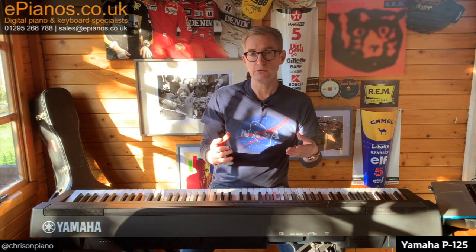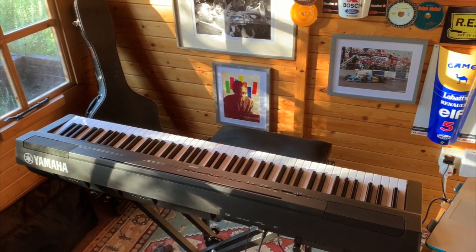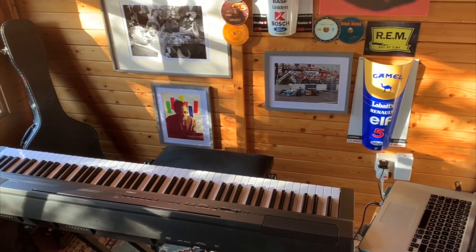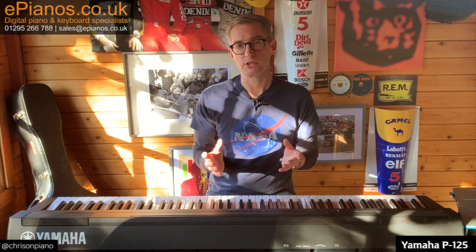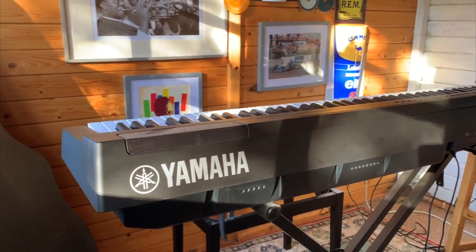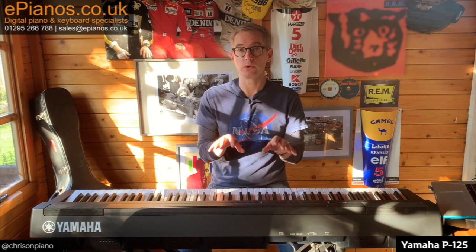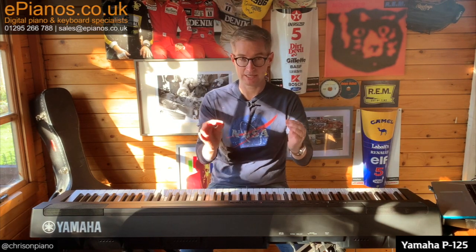If you or the person you're buying for is used to playing one of those little 61-note keyboards around the £100 mark, you might be used to having hundreds of sounds — loads of different types of strings, synthesizers, pianos, guitars, drums, trumpets, saxophones, dogs barking, machine gun sounds, helicopter noises — all of those things which can be quite fun, particularly if you're buying for a child. The P125 doesn't have that. It's focused on giving you great piano sounds of good quality, by design. That might actually be great for the way you or your child learns, because it keeps it very focused.